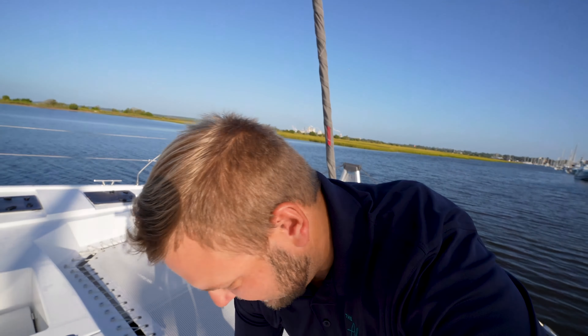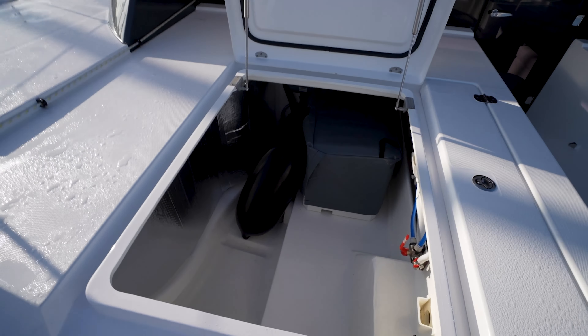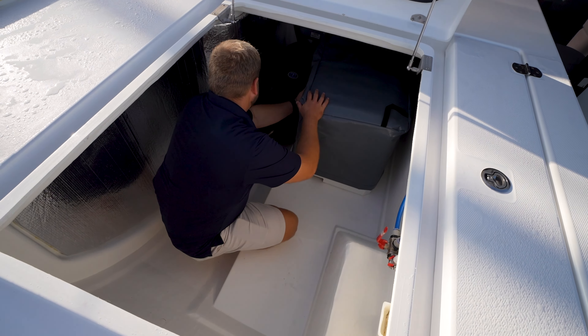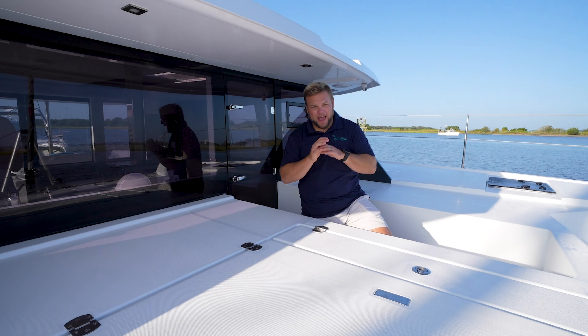There are two more hatches to show you. The largest one is going to house the generator. Look how big this compartment is — not only is it large enough for all kinds of things, but it's really simple to get to the generator and work on it. We have two fenders in here right now next to the 6KW Northern Lights generator — the exact same generator that we have on our boat.